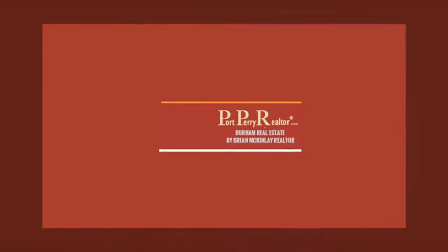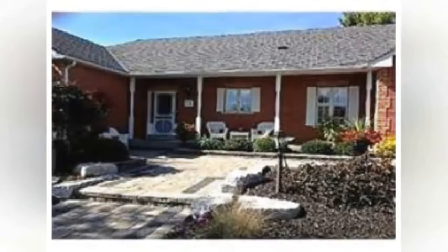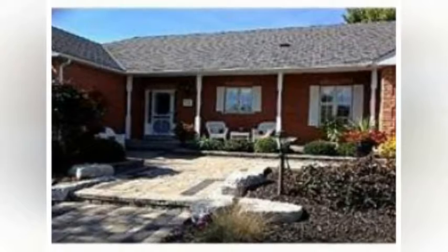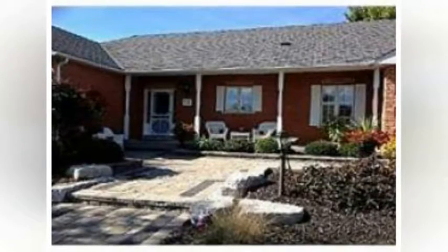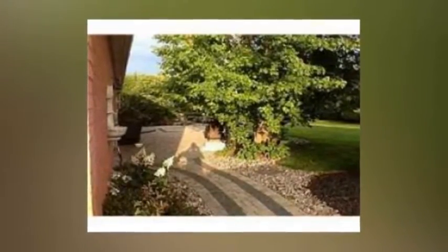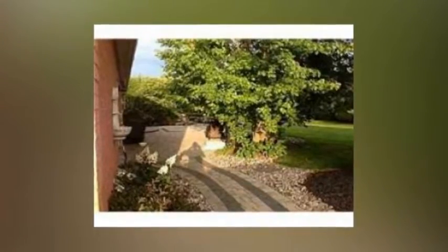Home for sale at 19 Michael Drive, Scugog, Ontario. Stunning custom-built executive bungalow with an open-concept floor plan and superb attention to detail. Features nine-foot ceilings, rich hardwood floors, crown moldings, and an impressive gourmet kitchen with granite countertops, high-end stainless steel appliances, and a generous breakfast area and pantry.